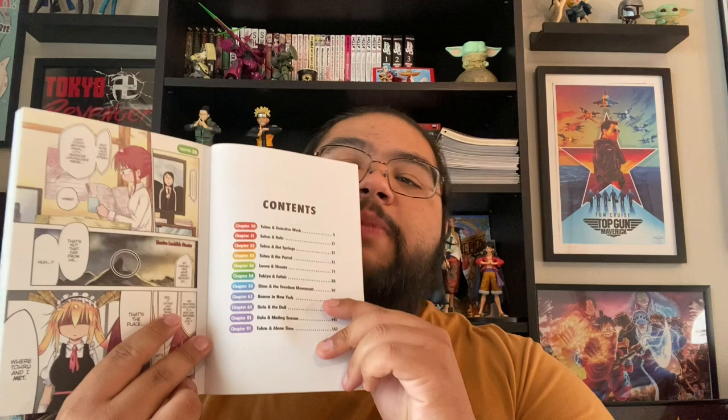There's an introduction page showing all the characters with a little bit of information on each: Kobayashi, Toru, Elma, Kana, Ilulu, Takeya (Kobayashi's friend), Fafnir, Lukua, Magatsuchi, Shota, and secondary characters Take and Chloe. Then a content page shows the 11 chapters covered: Chapter 30 (Toru and Detective Work), 31 (Toru and Ilulu), 33 (Toru and the Hot Springs), 43 (Toru and the Patrol), 46 (Lukua and Shota), 54 (Takia and Fafnir), 55 (Elma and the Freedom Movement), and 62 (Kana and New York) — which is probably my favorite chapter.